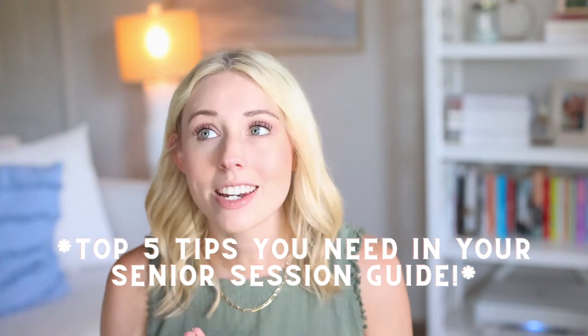Also in the questionnaire email is where I link their senior session guide. If you haven't downloaded my freebie for my senior session guide yet, I will link it right down below. It covers my top five reasons why you need a senior session guide in your senior photography business. It is one of the most important steps to help prep your client before their session, get them excited, get them comfortable, and really prepare them to have the best shoot ever.